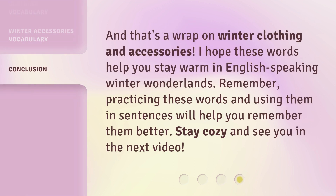And that's a wrap on winter clothing and accessories. I hope these words help you stay warm in English-speaking winter wonderlands. Remember, practicing these words and using them in sentences will help you remember them better. Stay cozy and see you in the next video.